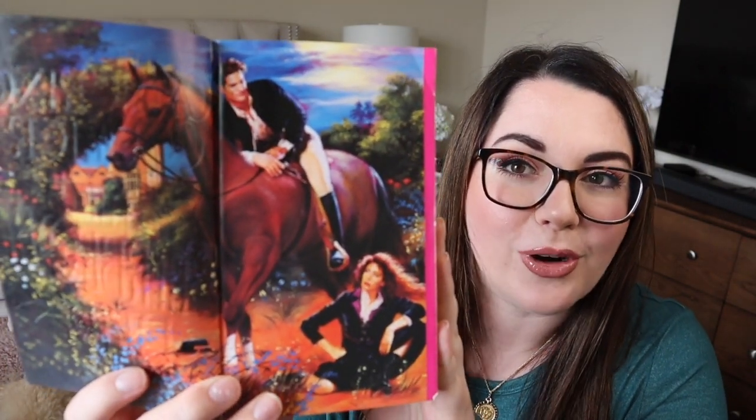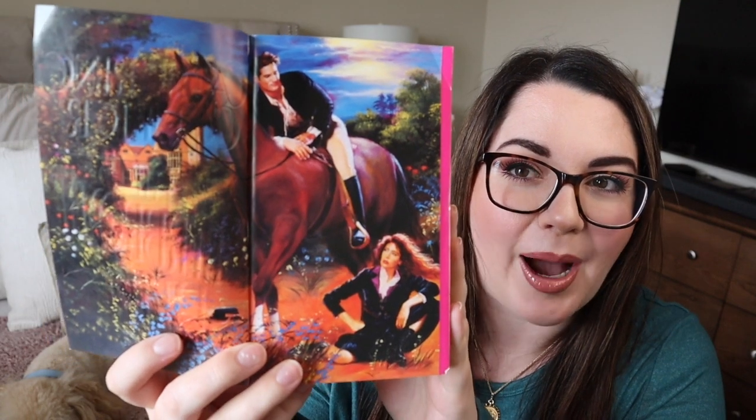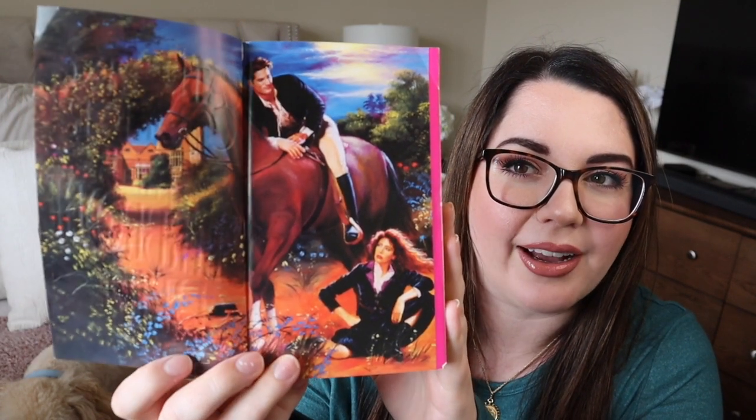So this is a lot of Catherine Coulters, and some of them are signed. I'm going to be showing them off to you. We could start off with this one — The Sherbrooke Bride. This is beautiful. Look how colorful! I love metallic covers. I already showed you the step back, but let's go for another round. Look at the beautiful horse. Absolutely love the double page step back.